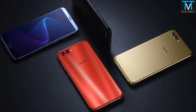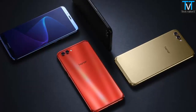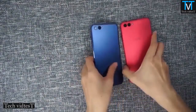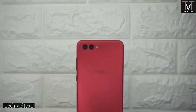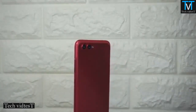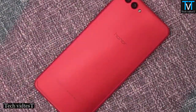The Honor V10 comes in black, aurora blue, gold, and red colors and is priced at $409 for the 4GB RAM with 64GB storage version, $455 for the 6GB RAM with 64GB storage version, and the top-end 6GB RAM with 128GB storage version costs $530. It is available for order in China and goes on sale from December 5th.